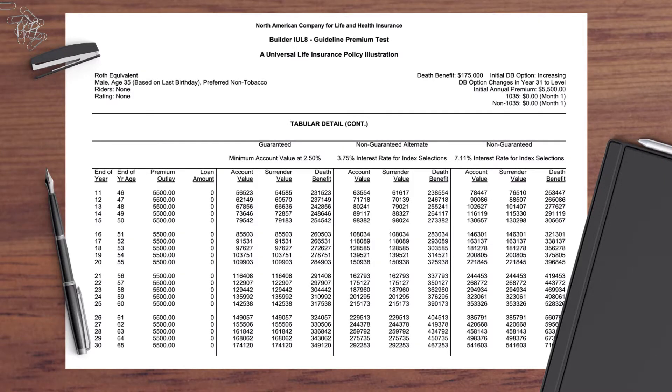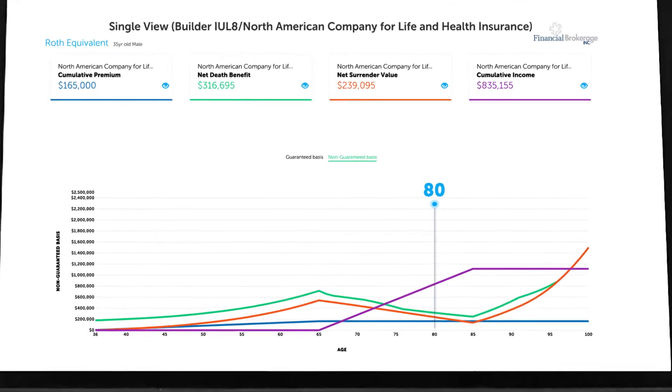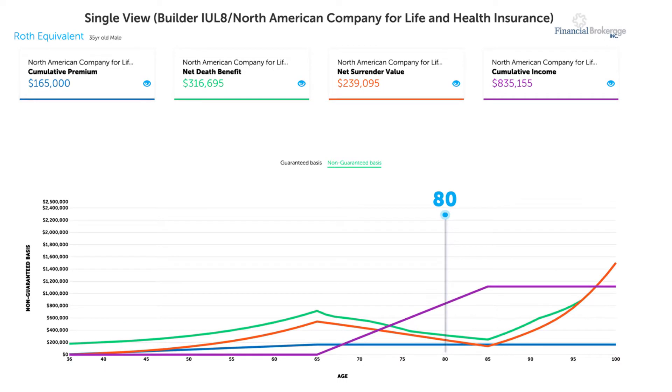Take your illustrations from this to this. The new software from Insight brings the numbers to life.